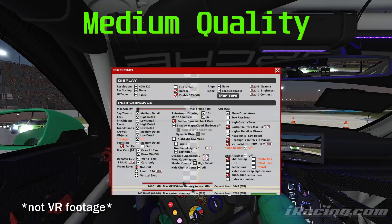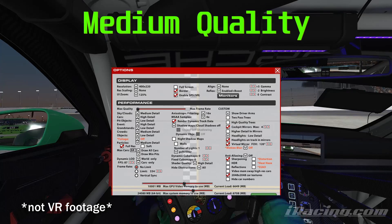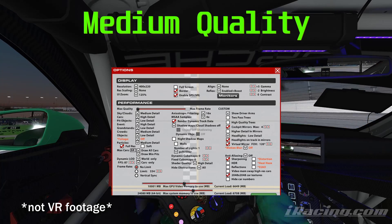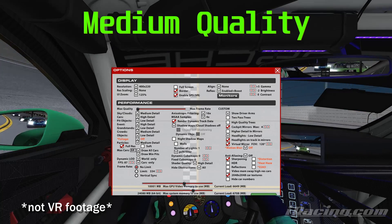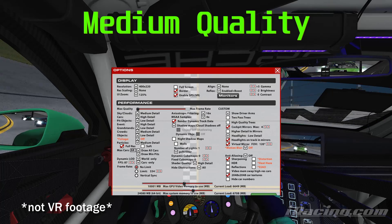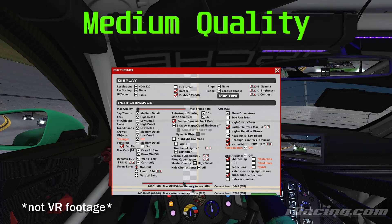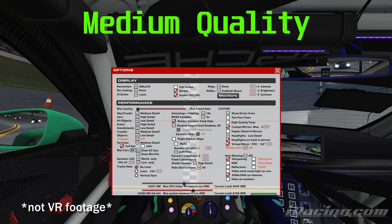In contrast, here are the medium quality settings I've determined to be acceptable. There are a few annoying things — I don't like having world and car detail set to minus because they get really blocky in the mirrors. We're still using four mirrors here, which stresses the CPU more than the video card. Overall, I think these are decent settings.